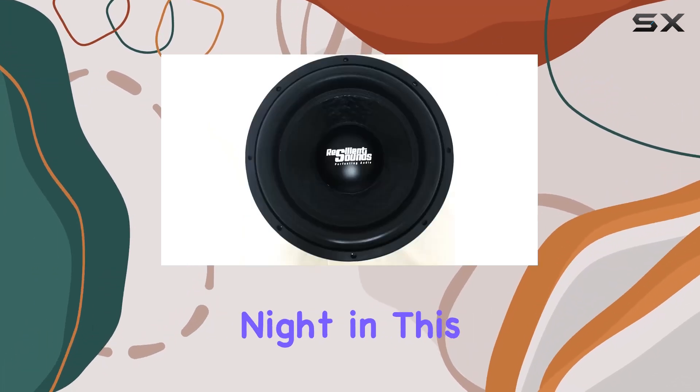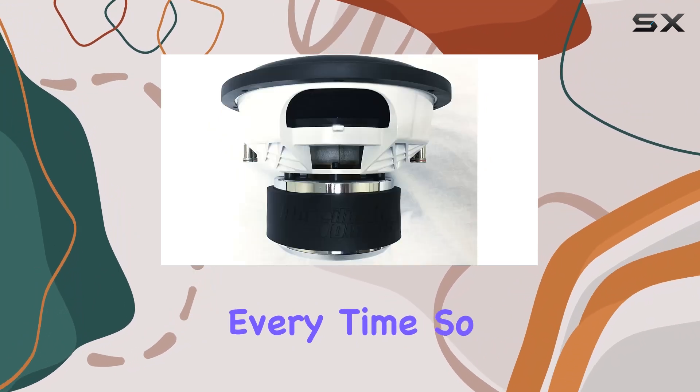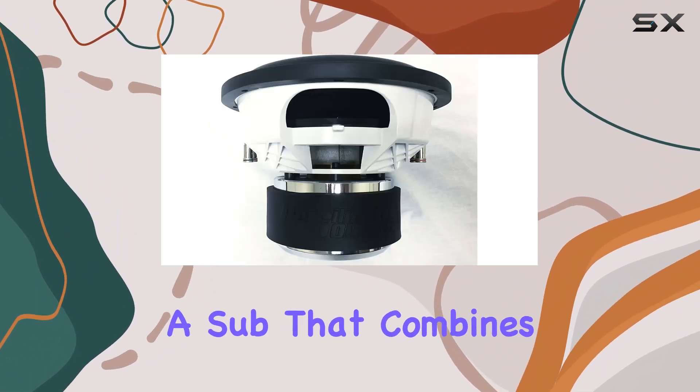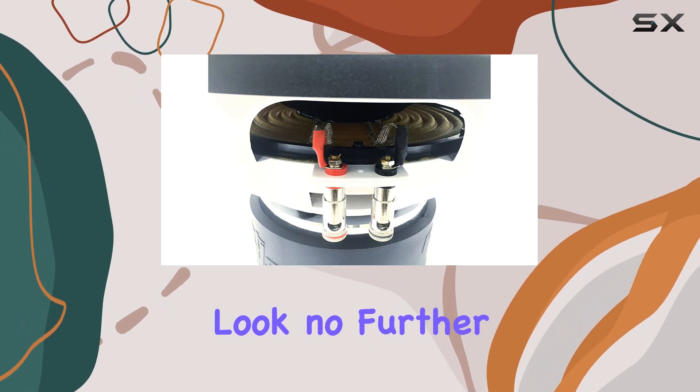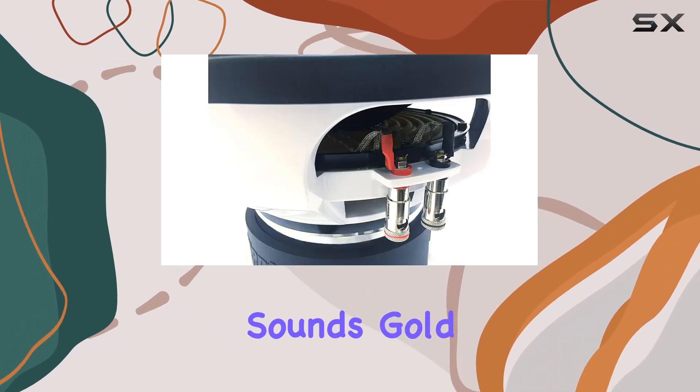Whether you're pumping up the volume for a party or enjoying your favorite tunes on a quiet night in, this subwoofer delivers every time. So if you're in the market for a sub that combines power, durability, and exceptional sound quality, look no further than the Resilient Sounds Gold 12.